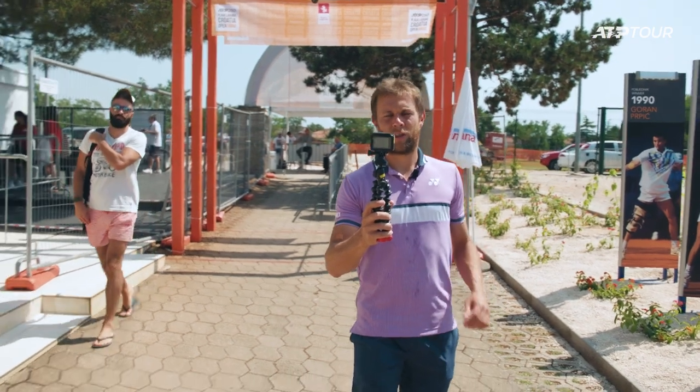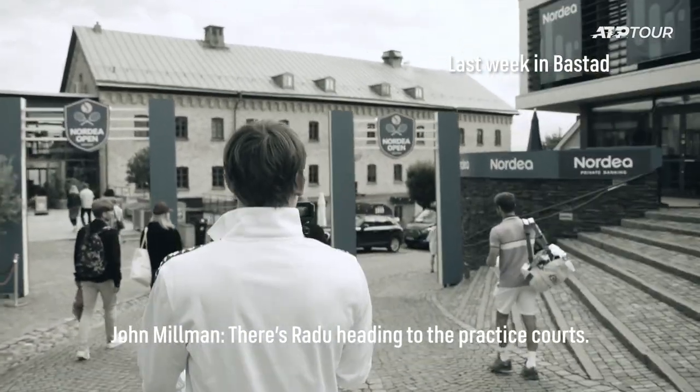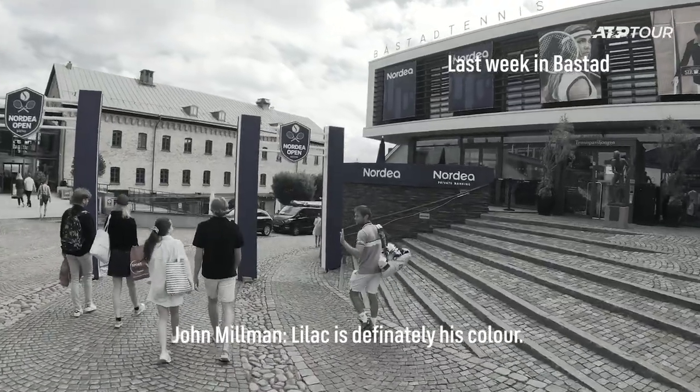Today I'm wearing my lilac shirt because Johnny Millman thinks I look great in it. There's Radu heading to the practice courts — lilac is definitely his color.